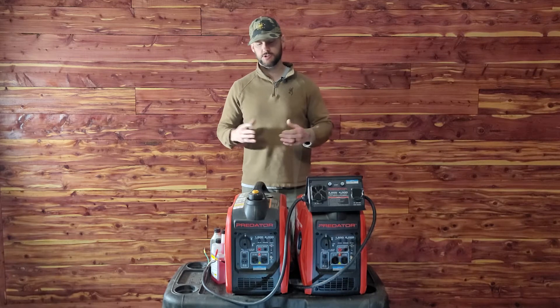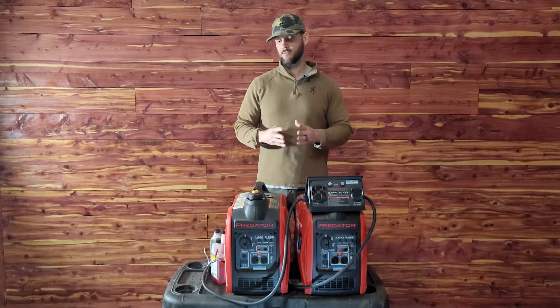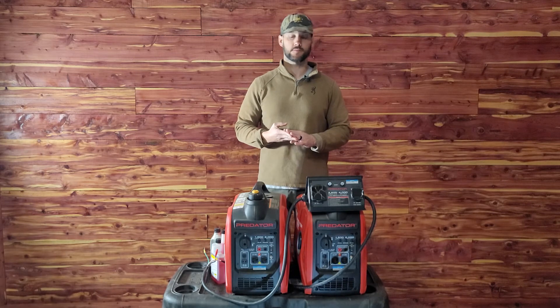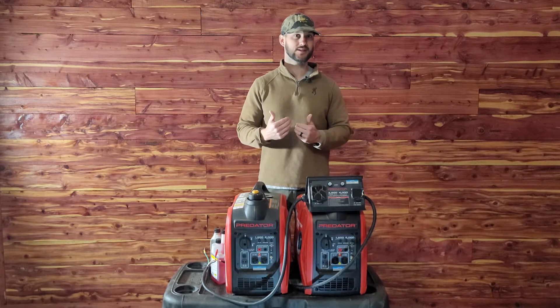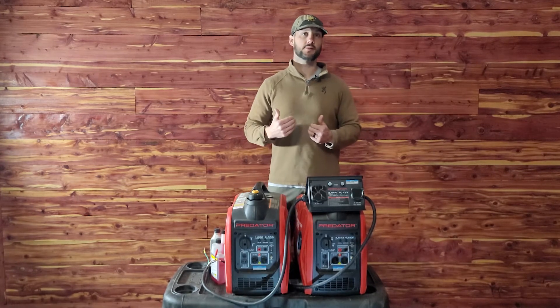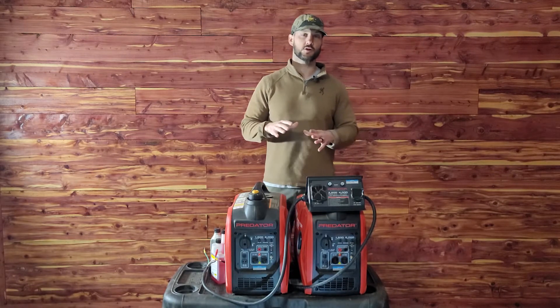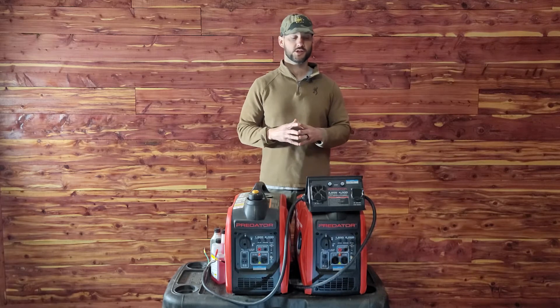The third thing I was looking for was just affordability — something that was going to fit within my budget. And the fourth thing was reliability. I didn't mind paying extra money if I needed to, but I definitely wanted to get something that would last. So those were the four things I was looking for before purchasing a generator.